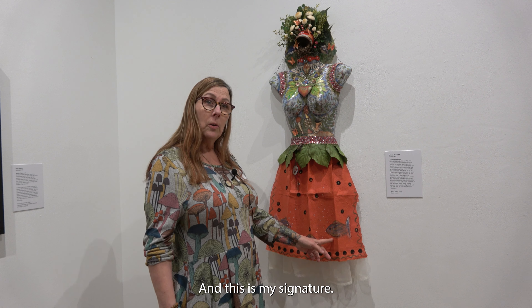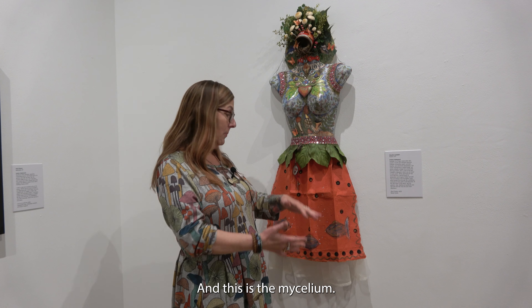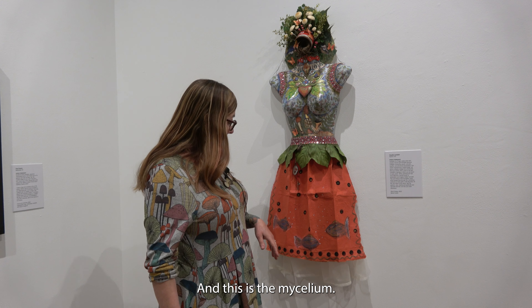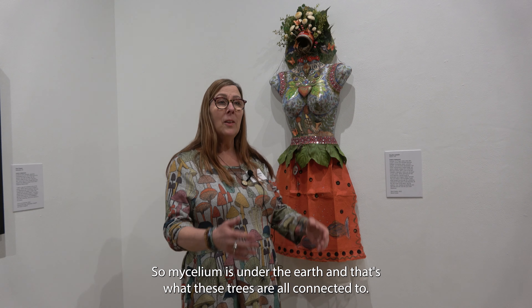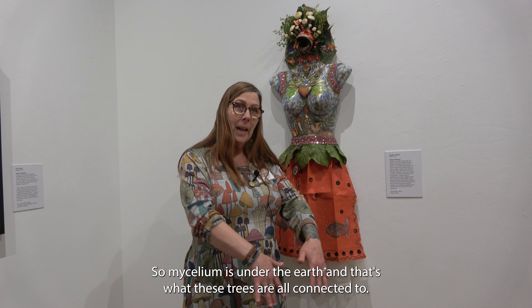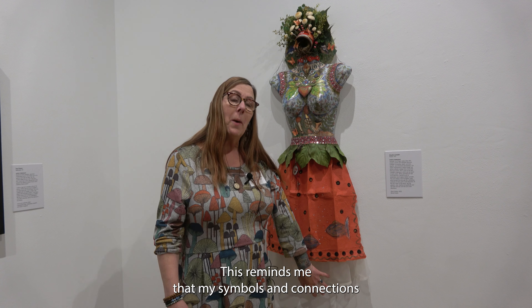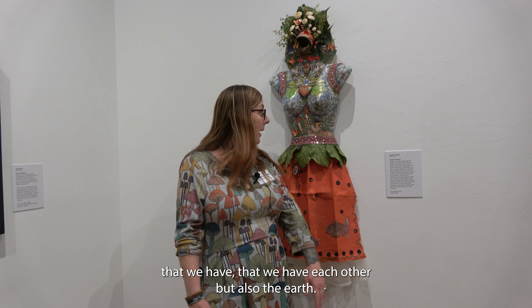This is my signature. The fish is kind of that movement — it's a nice piece. To me, this is the mycelium. The mycelium is under the earth, and it's what the trees are all connected to. This reminds me of the mycelium and the connections that we have — not just to each other, but also to the earth.